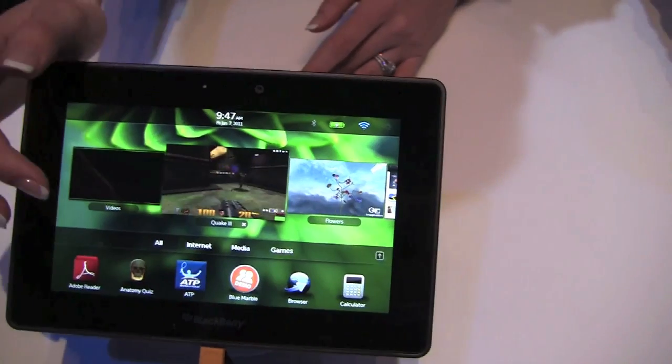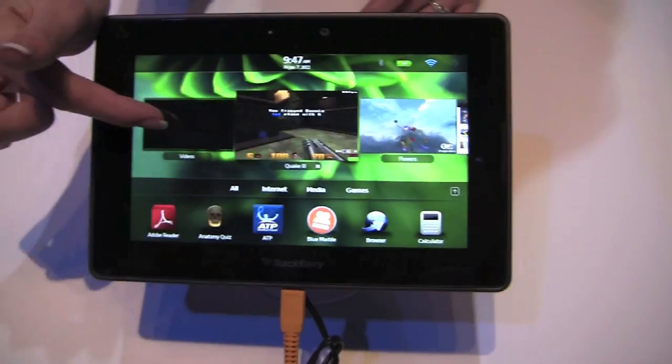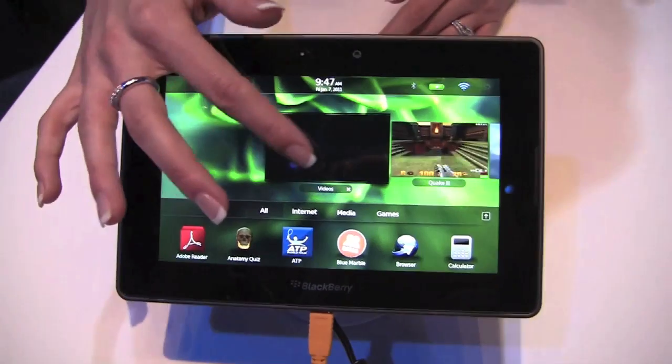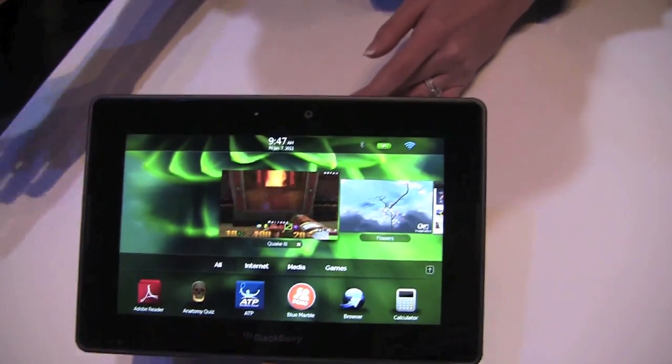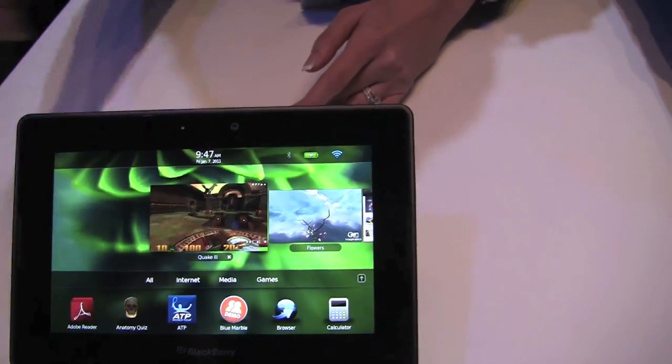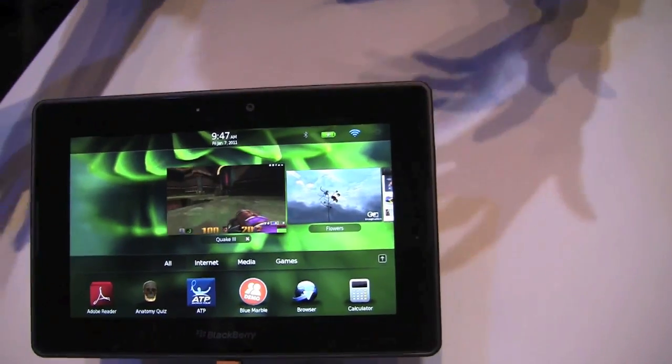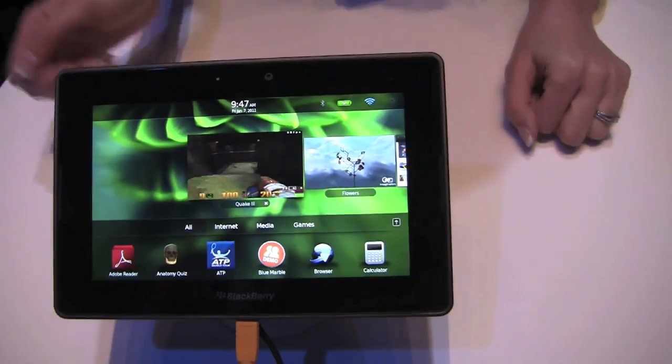If you want to close it, you really have to — for example, we had a video running here. So I could just take it like this and just throw it like this. So that's how we close the application. If we don't close it, they just keep on running. So if it's a video or a game, they just keep on going — unless you want to pause it, then you can pause it on the video here.